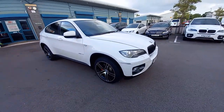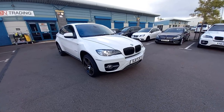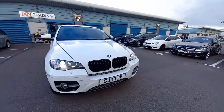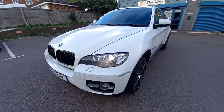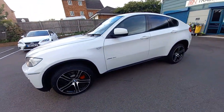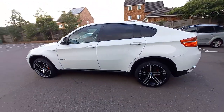Welcome to this video for the BMW X6 40D X-Drive. It's the 306 brake horsepower twin turbo 3 litre diesel. This is a 2011 registered vehicle, it's covered 78,000 miles, so quite low mileage for the year.